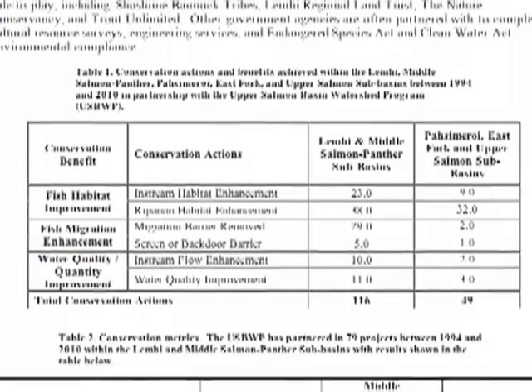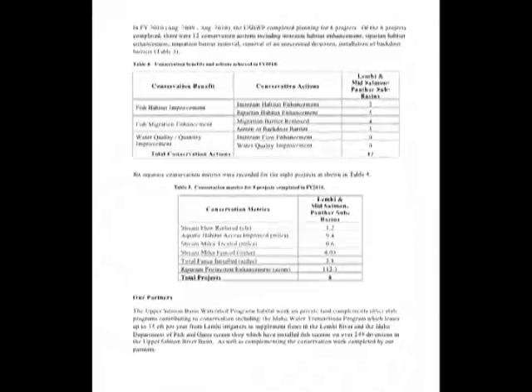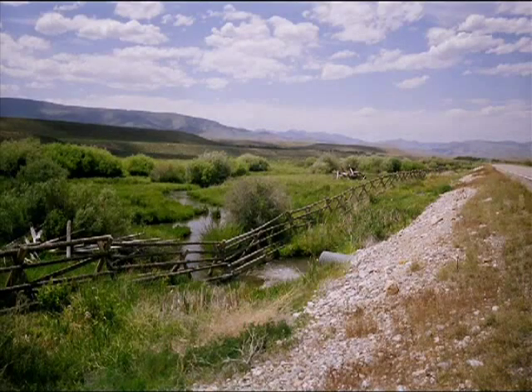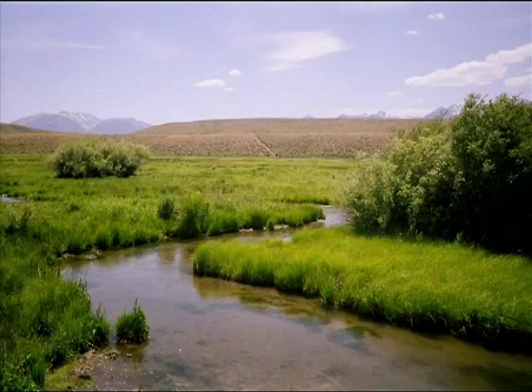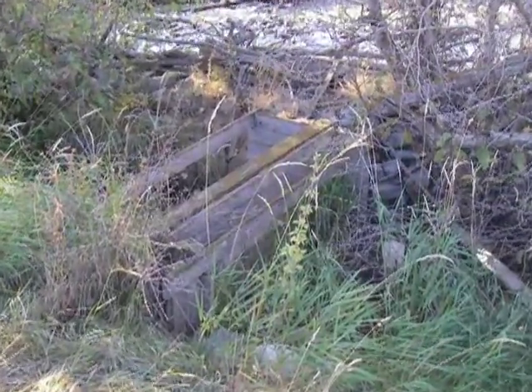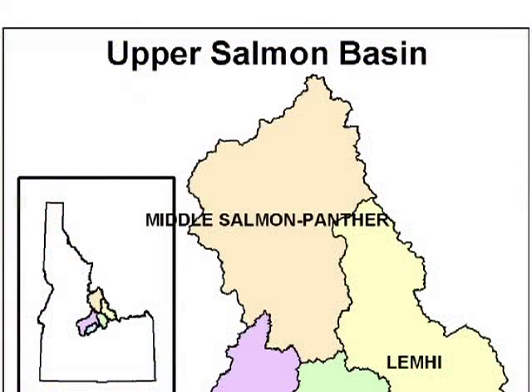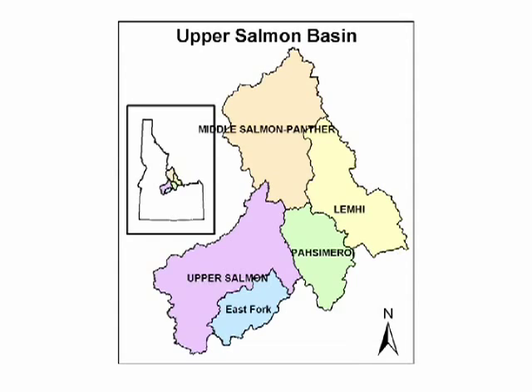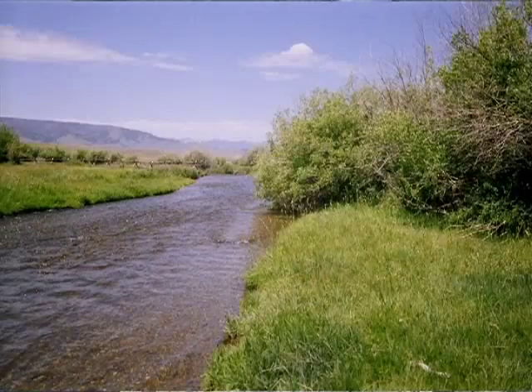Since the Upper Salmon River Basin watershed project started in the early 1990s, over 120 projects have been completed including riparian fencing, riparian restoration, screening irrigation diversions, and removing obstacles to fish spawning. The projects are being implemented throughout the Upper Salmon River Basin. We've made a lot of progress — we've reconnected a lot of streams and made fish habitat a lot better than it was.